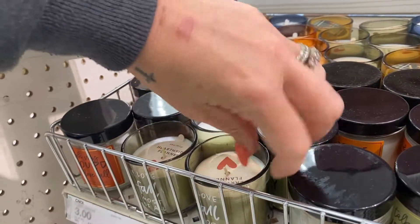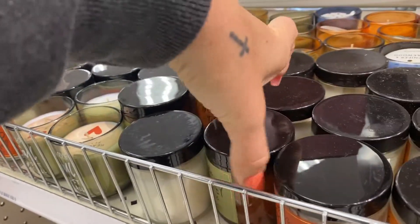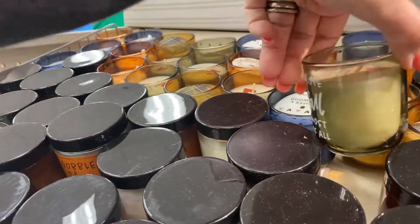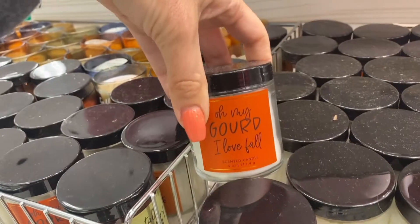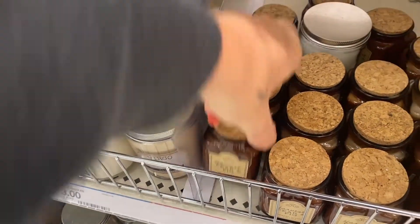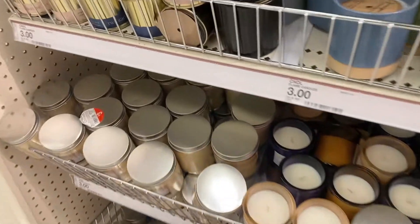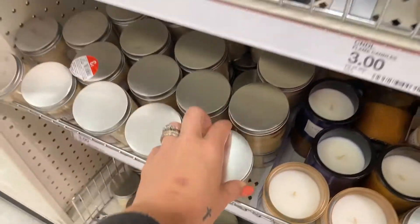Target has all of the fall starting to come out — this is in the dollar spot. Tons of cute little candles, little pumpkin shapes, and then they have these tin ones for your astrological signs.